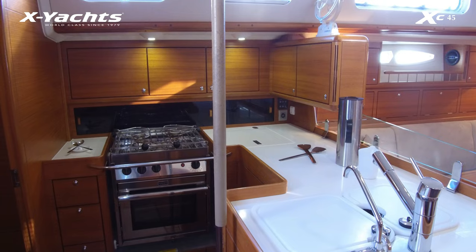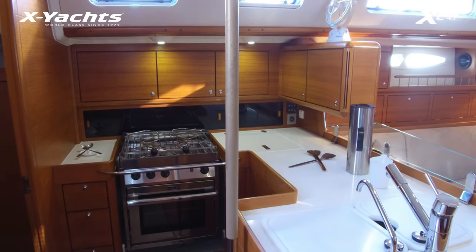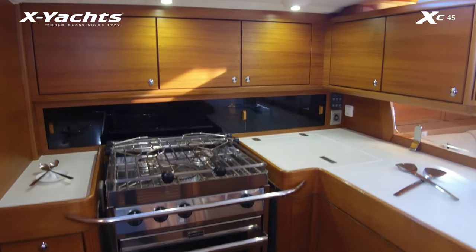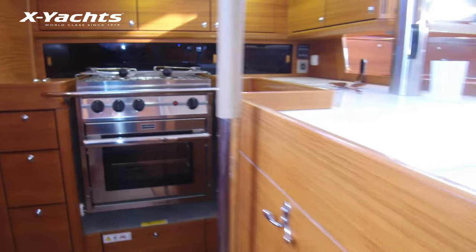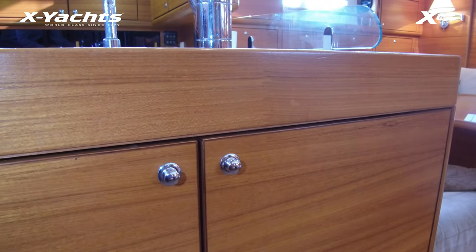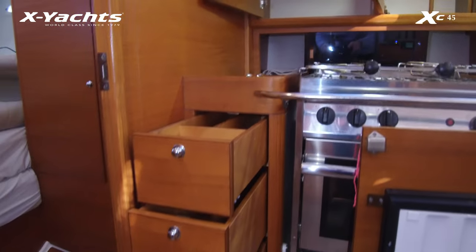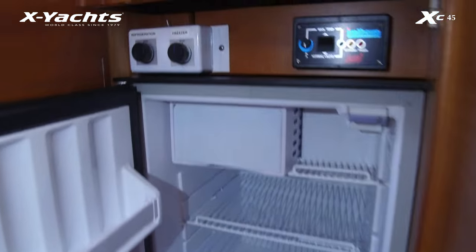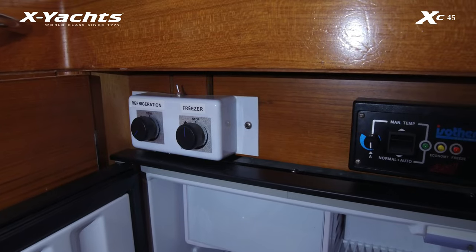The galley on all XC45s is extremely practical. She has a large pole which is a structural strengthening area for the mainsheet traveler, but is very good for the grab rail of course. Lots of good stowage all round and a high-quality cooker fitted. The varnish work is in very good condition — we haven't re-varnished anything, this is all original. Opening some lockers in the galley you can see how much practical storage there is, with good drawer stowage. This yacht has the optional front-opening fridge and also has the upgraded top-loading fridge unit, which can be either a fridge or a freezer depending on how you want to use it.